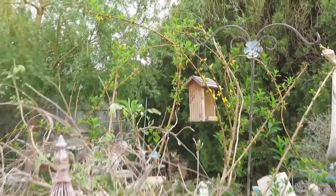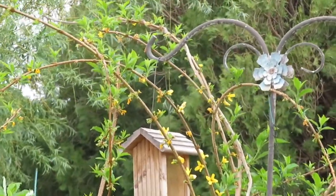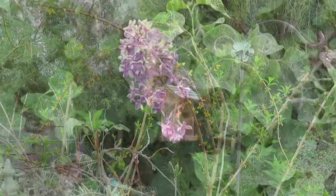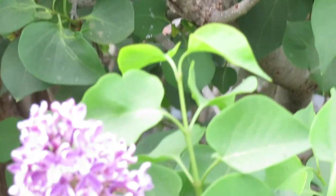The forsythias have all but changed their colors from yellow to green. And even as they are going away, the lilac bushes are beginning to open up their pretty blooms.